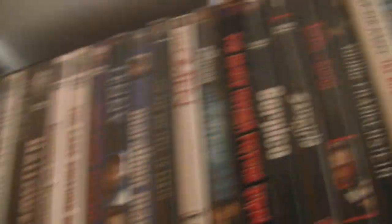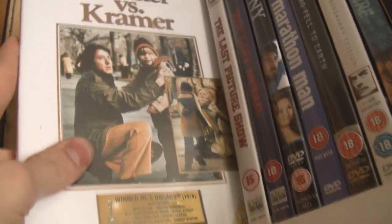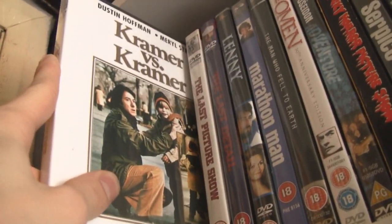Dog Day Afternoon — fantastic film, great Al Pacino performance. Deer Hunter — great film with De Niro and Christopher Walken. The Exorcist. Halloween — these are all some of my favourite films. Kramer vs. Kramer — very good film for its time. It kind of shows a cultural movement of presenting the father figure instead of the mother as the carer of the child, which at the time was a pretty new Hollywood representation of men and fathers and parenthood.